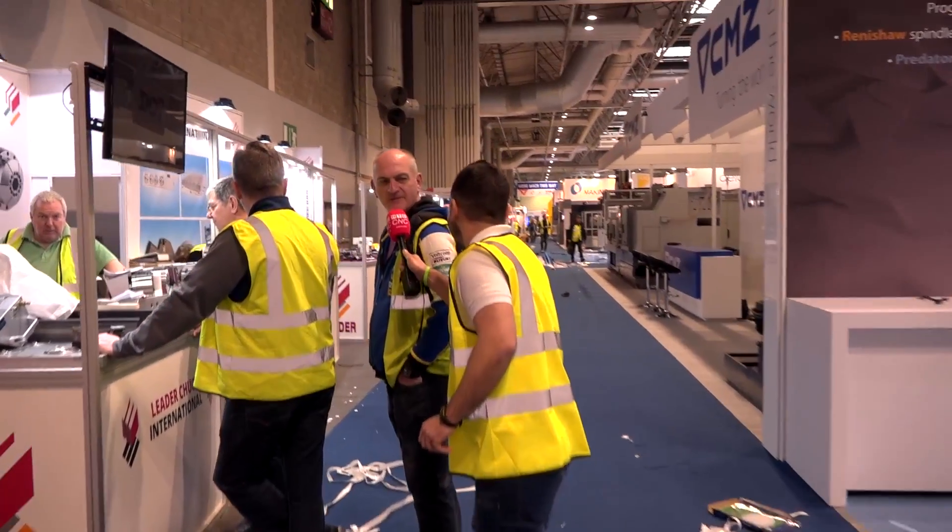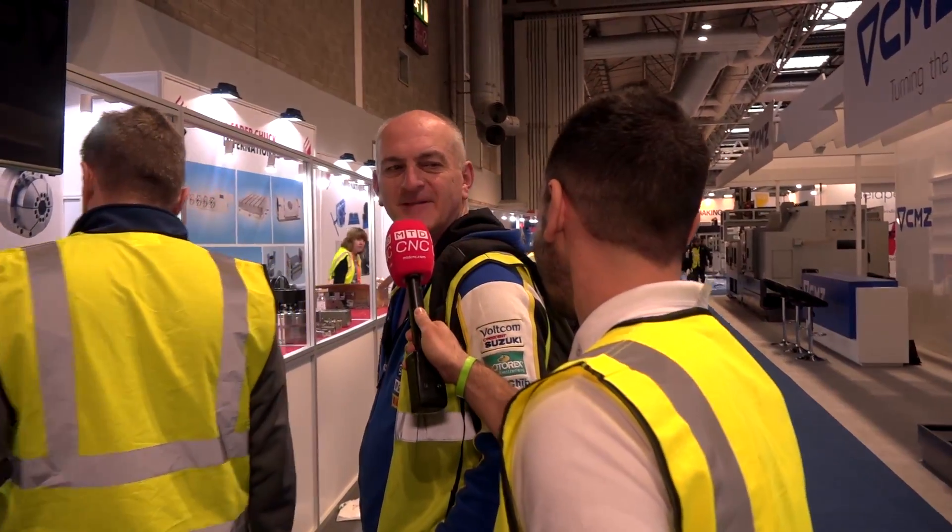Hi, how are you doing? Not too bad, thank you. Are you finished? Just about for today, yeah. Everything's ready — all ready, all finished. Well, fantastic. I look forward to seeing you in the morning.